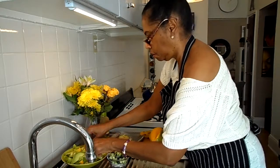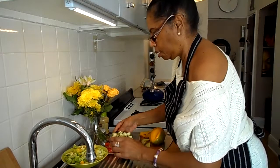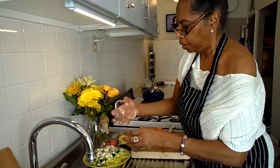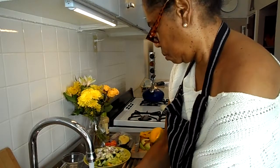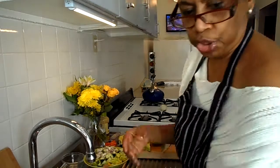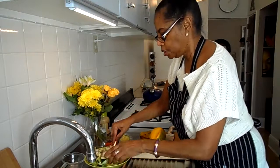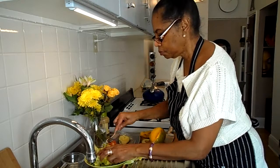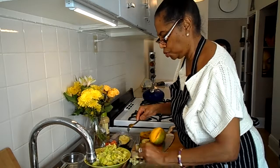Before I do that, let me take this off. I'm going to put in my red onions as well as my cucumbers. Let me get a fork and just sort of mix this up so it gets to be integrated into our salad.